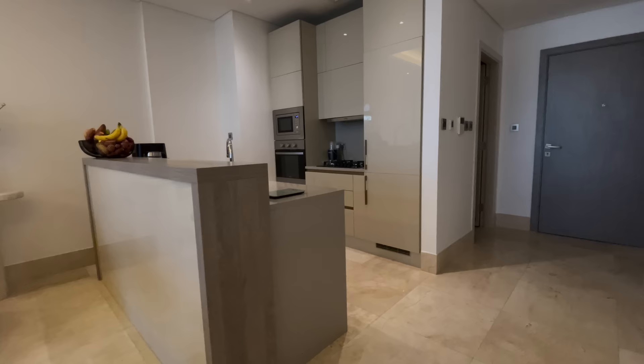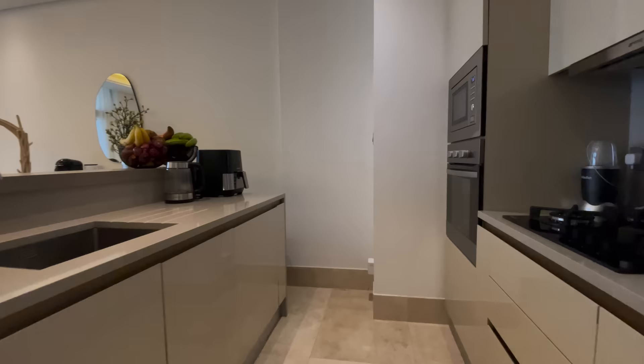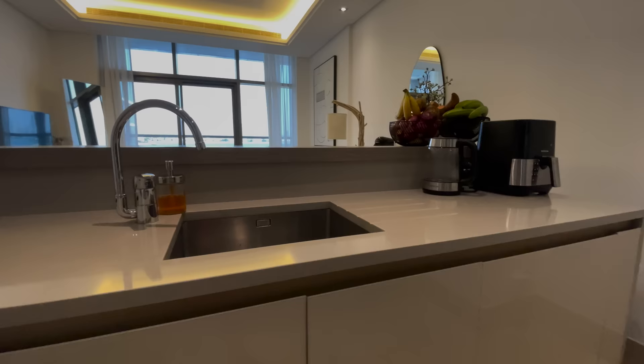I also wanted a kitchen with an island. This is kind of like a small mini island — it's like a fake breakfast bar but it works really well. What I found was that not many one beds have dishwashers, which is a little bit of a shame, but it's been fine. Setting up the gas in Dubai was an actual mission.